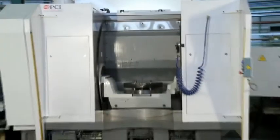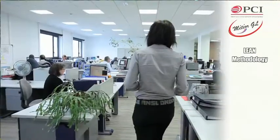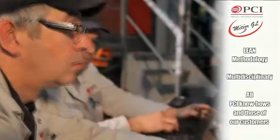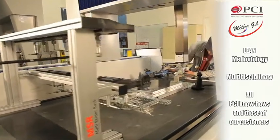The Meteor GL has been designed in keeping with lean principles using multidisciplinary teams. This method rounds up all the skills of the company as well as those of its customers: design, methods, production and maintenance.